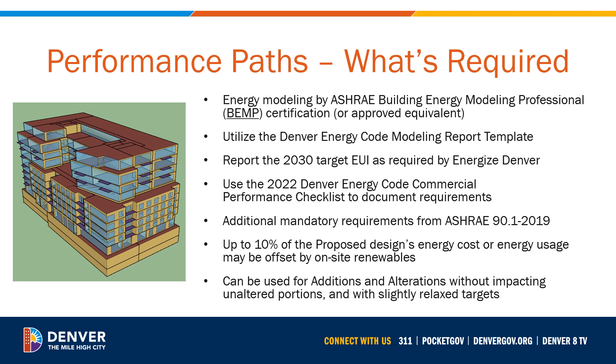On-site renewable energy can be used to help meet any of the performance paths, but can only offset up to 10% of the proposed design's energy cost or energy use. All performance paths can also be used for additions and alterations projects. Teams will not have to modify any unaltered portions of existing buildings, and will have slightly lower targets than new construction projects, making the performance path a great option for existing buildings.